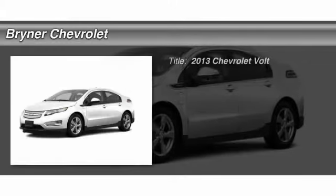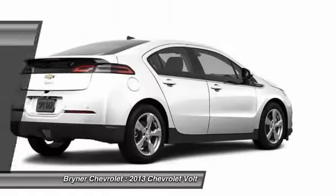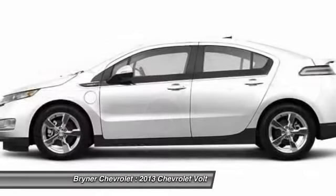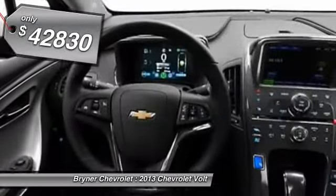The 2013 Chevy Volt. The Chevy Volt can drive up to 40 miles a day without a drop of gas and is priced below $45,000.